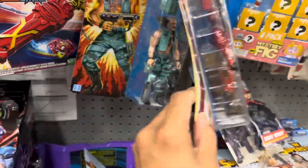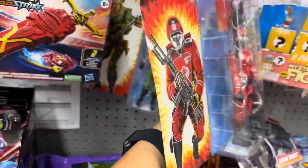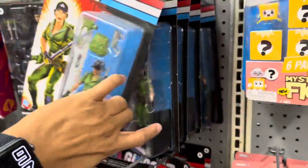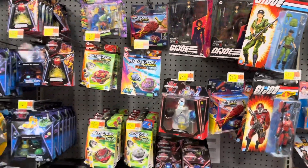This is my first time seeing the Crimson Guard from the vintage card, whatever you want to call it. This Walmart is pretty stacked.